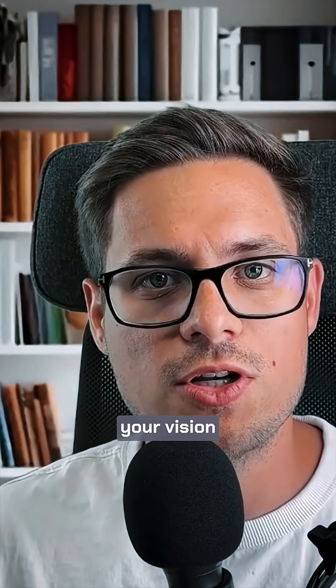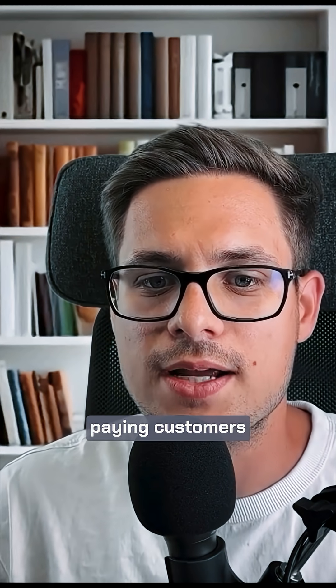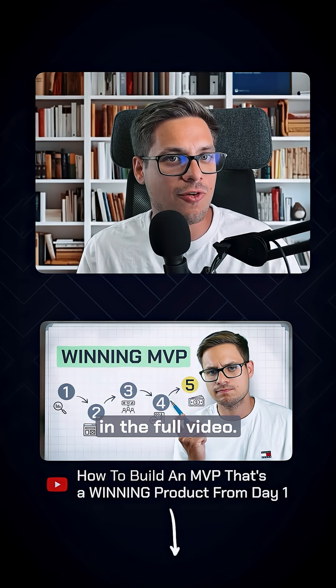So you've turned your vision into a clickable reality. But what if you could get your first paying customers for that before you even hire a developer? I break that system down for you in the full video.